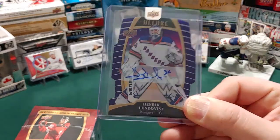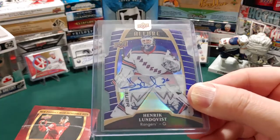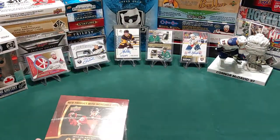They sent me the Henrik Lundqvist Purple Diamond Auto, number 2 out of 10. Nice card. And it got me thinking that I've never opened a box of Allure before. So today we're going to open that.